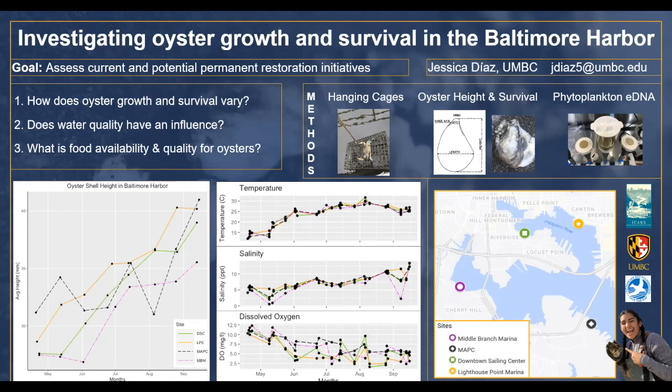A lot of people think that oysters can't grow there, and we're demonstrating that they actually can. The water quality measures of temperature, salinity, and dissolved oxygen are all pretty tight across the four sites, which suggests that it might not be these water quality measures that are really explaining the variance we see between sites. I'm really excited to dive into that third question of what food availability and quality looks like — specifically how the phytoplankton community changes at different sites.